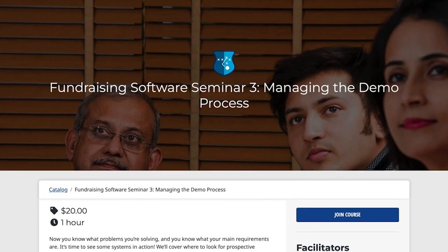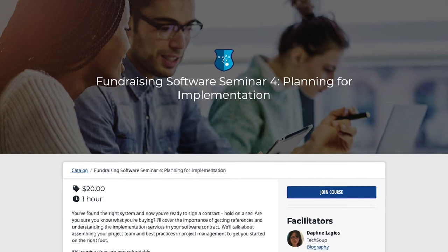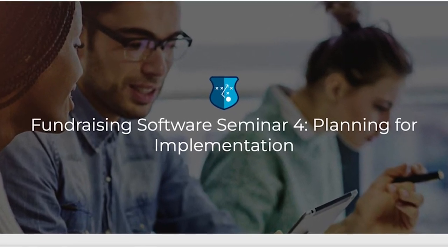Now that you understand what your requirements are, we'll teach you how to navigate the demo process for the new systems. Lastly, we'll walk you through the implementation process for a new fundraising system.